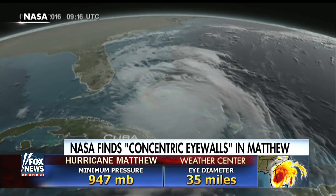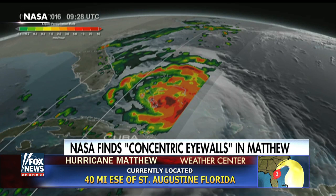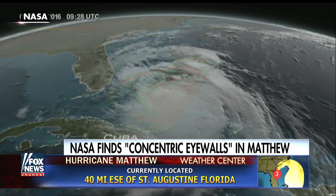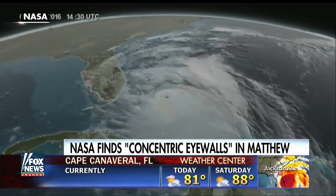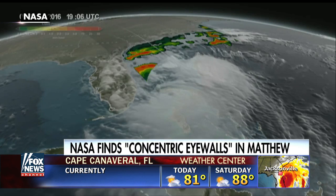So without the hurricane actually making landfall, it can do as much damage because the eye walls are wider spread — the storm is wider spread, and the destruction caused by those winds is wider spread. Is that accurate?